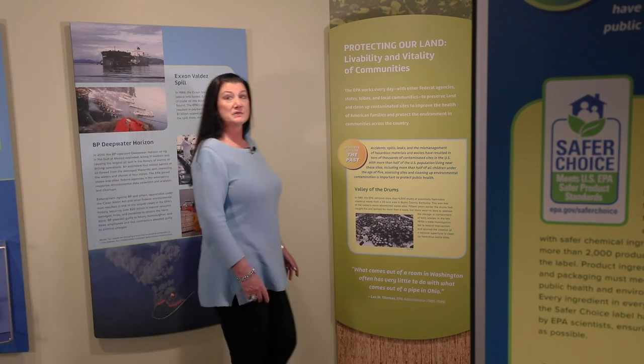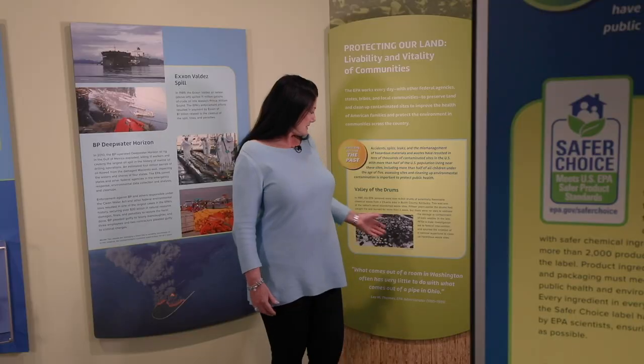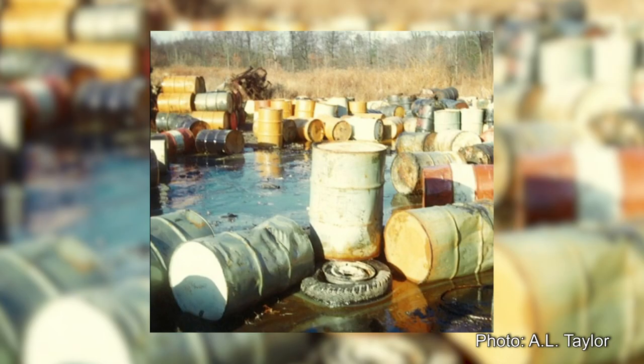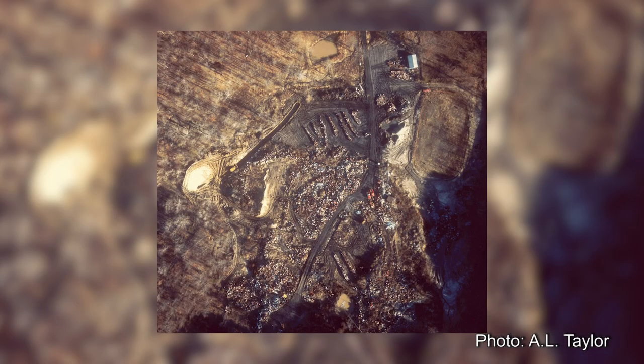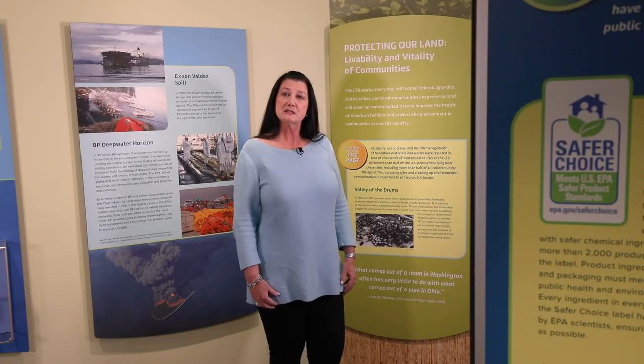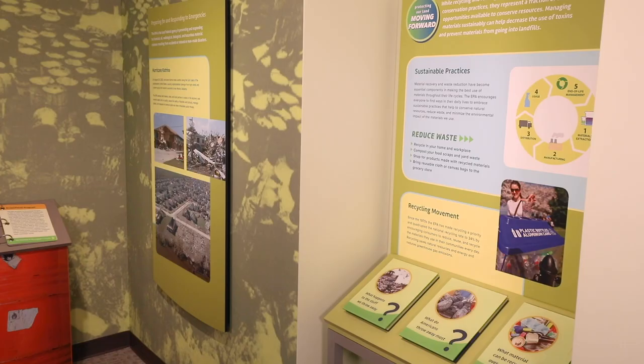One of EPA's main goals is to preserve land and clean up contaminated sites to improve the health of American families and protect the environment in communities across the country. One example of this is the Valley of the Drums. In 1981, EPA removed more than 4,000 drums of potentially flammable chemical waste from a 23-acre area in Bullitt County, Kentucky — one of the nation's worst-ever abandoned waste sites. Fifteen years earlier, the drums had caught fire and burned for more than a week, but there were no laws to address the storage or containment of toxic wastes. In the late 1970s, a state investigation led to federal intervention and spurred the creation of a national Superfund program to clean up hazardous waste sites.